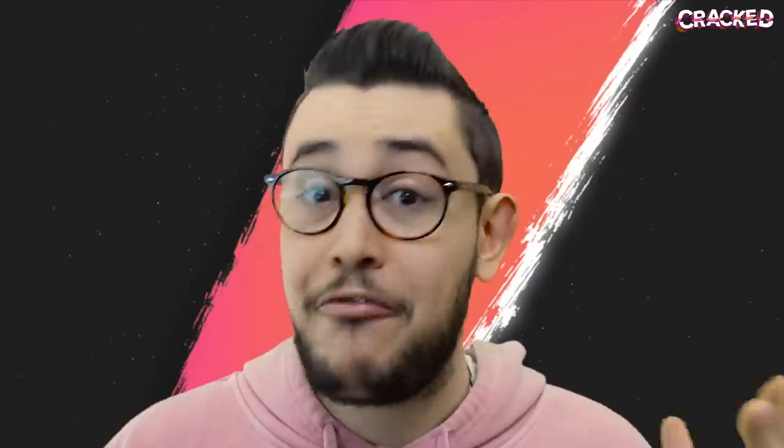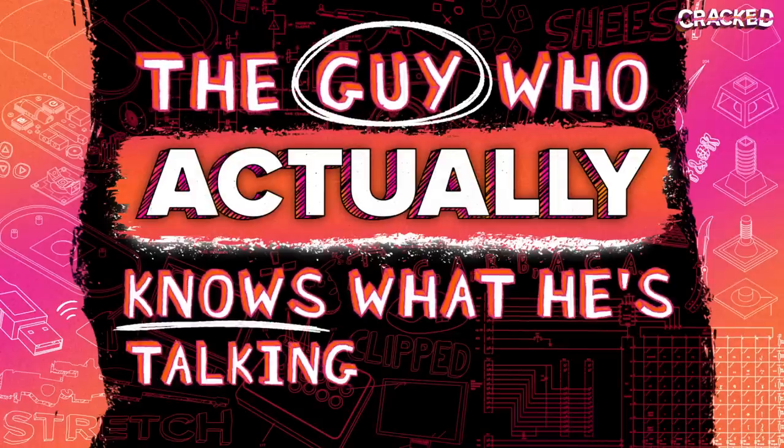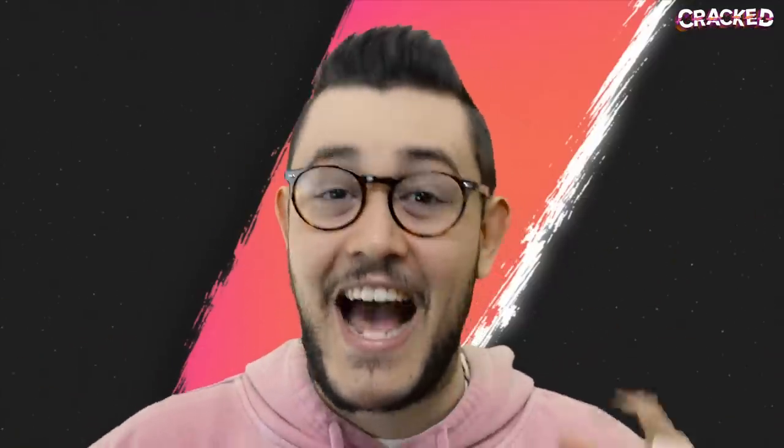After all that, I'm sure you're eager to know how the mouse actually performs. Thankfully, Vaxi were super kind and sent us a wireless XE, so let's find out. And now, the guy who actually knows what he's talking about — it's me, the guy who, in this one particular circumstance, actually knows what he's talking about.